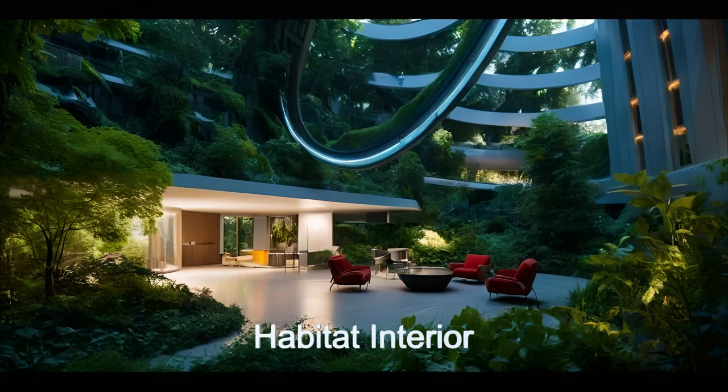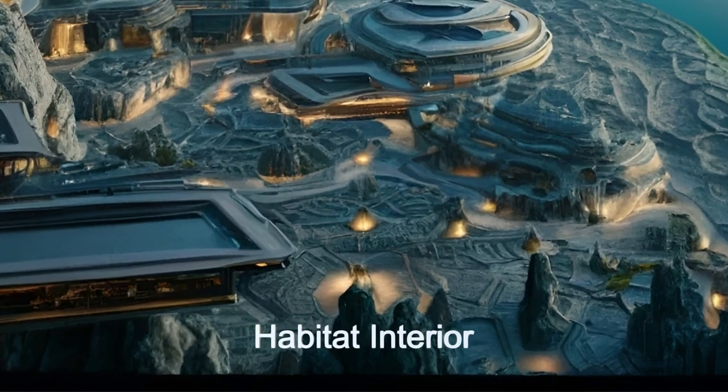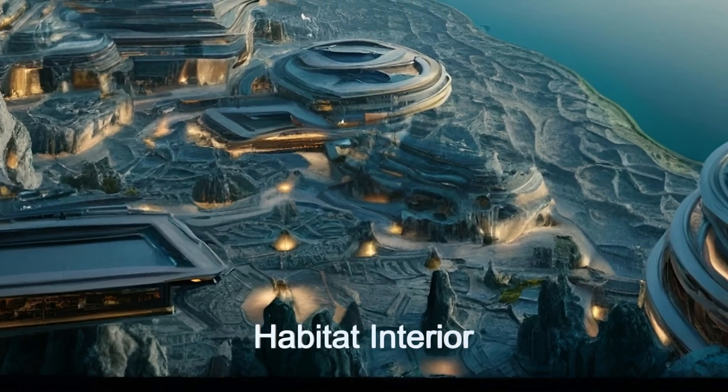The habitat features expansive parks for recreation and leisure. The parks also contain several bodies of water for swimming that are large enough for boating.